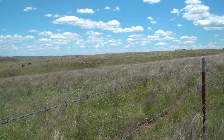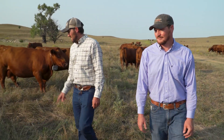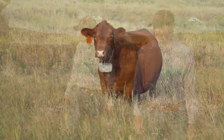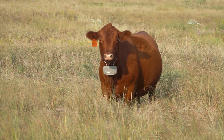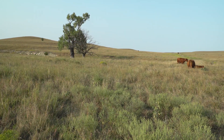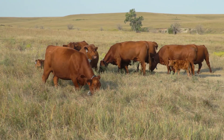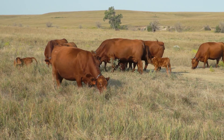With traditional fencing costing over $10,000 per mile, the virtual technology has the potential to reduce cost and labor. The collars utilize AM radio and GPS, and we're able to preload them with our grazing parameters. The collars can go offline from the tower, but because they have their own GPS chip, they will still work. Through virtual fencing, we're able to focus just on our perimeter fence and not worry about the interior as much, using those collars to actually do the rotations we have planned.